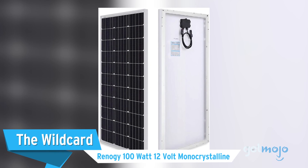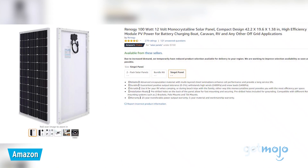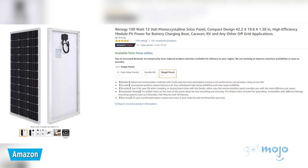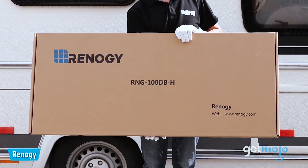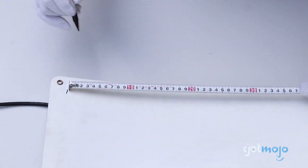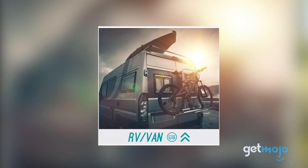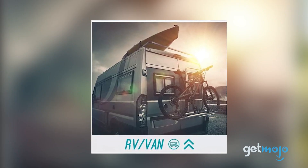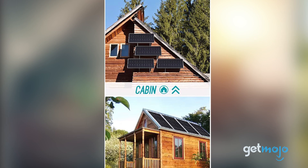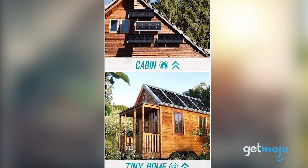The wild card: the Renegy 100W 12V Monocrystalline. Want to harness the power of the sun on the go? Renegy has your back. Although only offering 100 watts of power, this Renegy model is about half the size of a conventional solar panel at just 42 inches long and 19 inches wide, making it ideal for mounting on top of a caravan or RV. And just like other solar panels, you can easily connect multiple modules together for extra power.